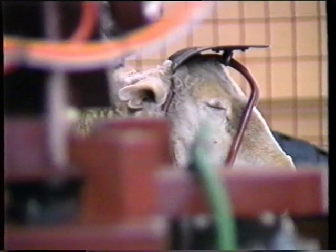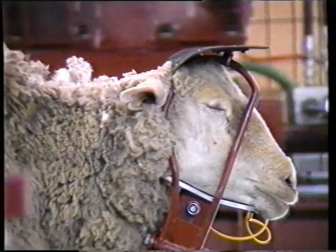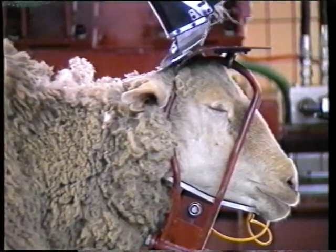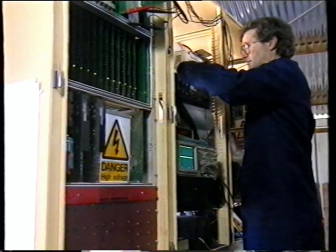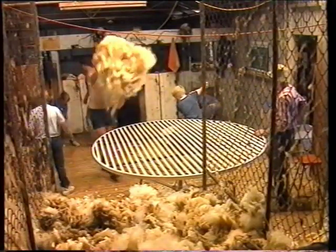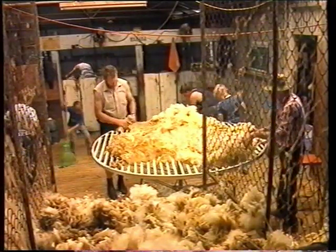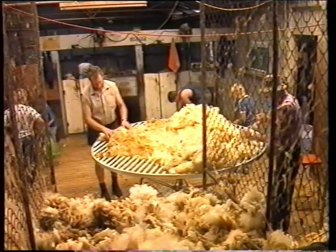A year of intensive field trials are underway in the sort of conditions that shearers, not robots, are accustomed to. The electronics and the formidable computer power that drives the system will be given a warm and dusty reception in sheds similar to this one at Yankalilla. The most important thing is reliability.